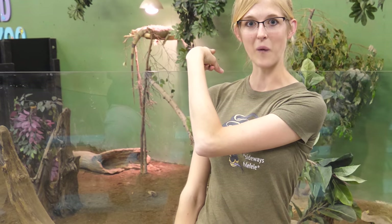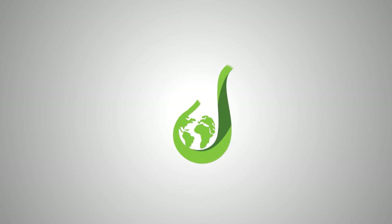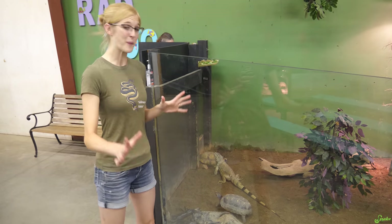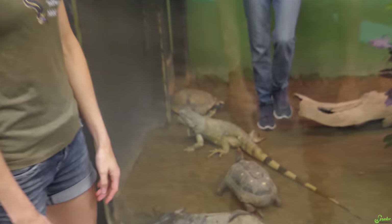We are going to tour it for our first time as well, actually. And I think we should start with these iguanas and tortoises. We came here at the perfect time, it turns out, because Melissa is going to feed these guys their salad.